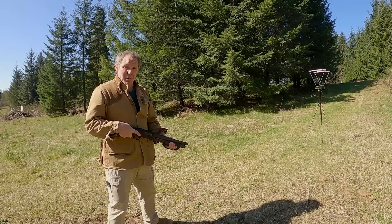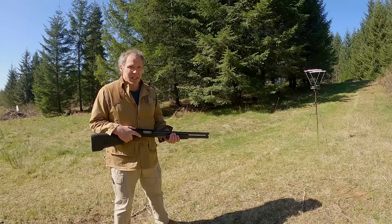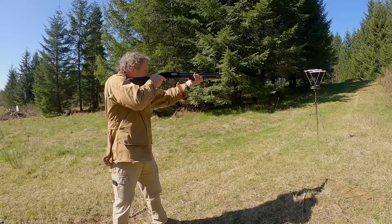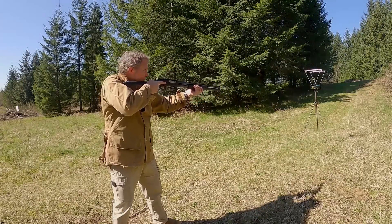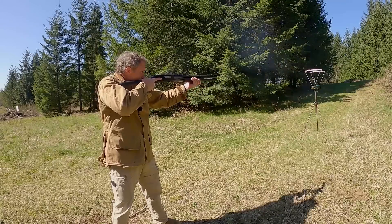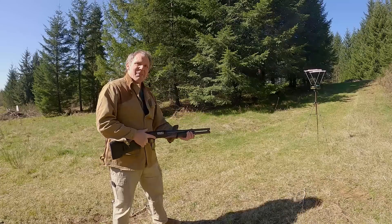Now let's try a gun with a longer barrel. I have a Mossberg 500 with a 20.5-inch barrel, also loaded with Federal 12-gauge 2¾-inch 1¼-ounce number 6 lead birdshot. Readings: 1168, 1154, 1160, 1168, and 1157 feet per second.